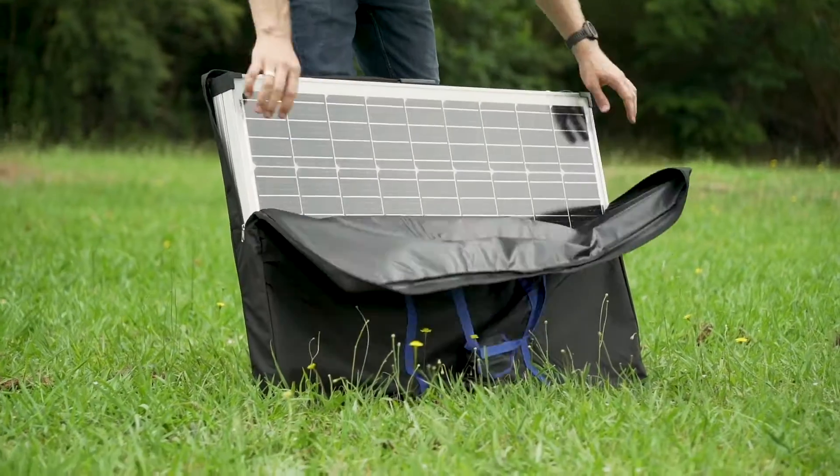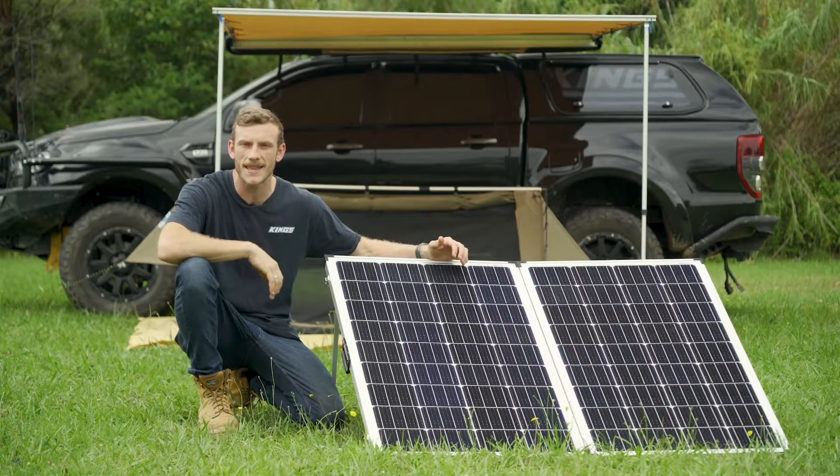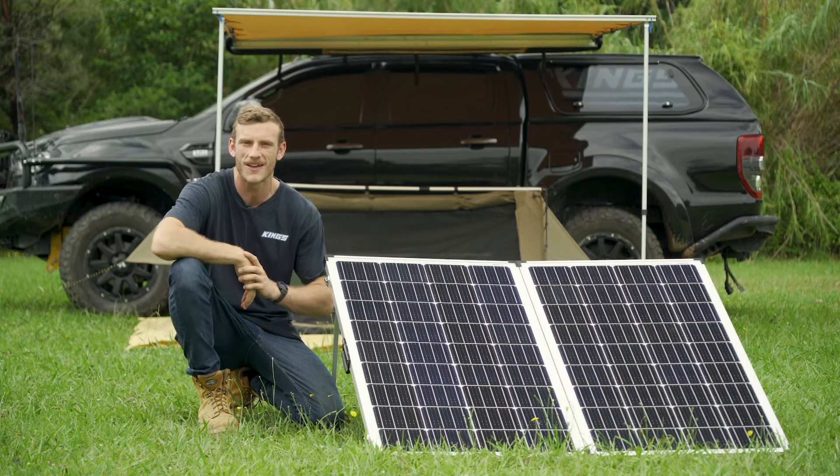The newly upgraded Adventure Kings 250 watt premium folding solar panel with MPPT regulator is a solar powerhouse, delivering up to 20 amps of charge into your battery per full hour of sunlight.